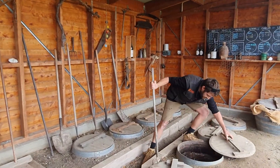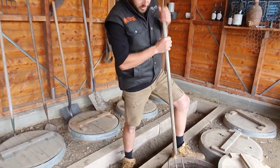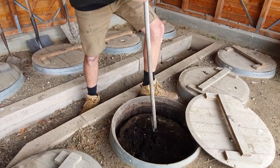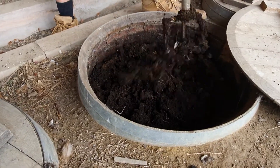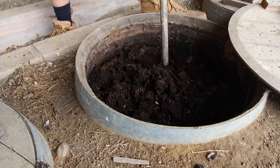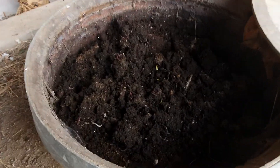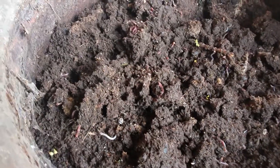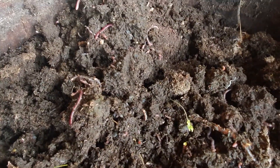Basically we mix up those ingredients by hand into a nice mixture with a bit of water until we get the right consistency. As you can see here, the worms are just heaving in this one — this went down about four months ago and it's not ready yet. I'll show you guys one that is ready and the difference between them.